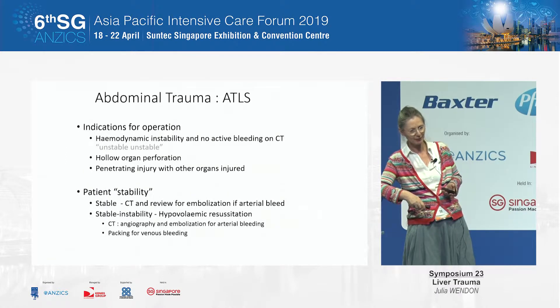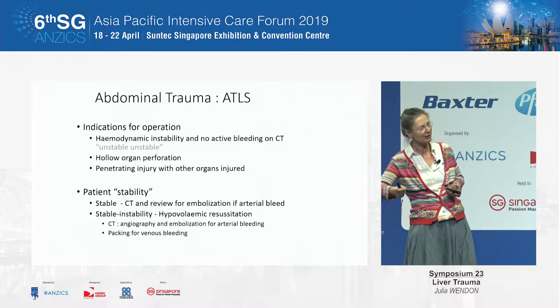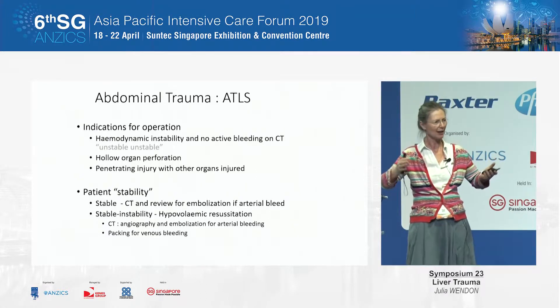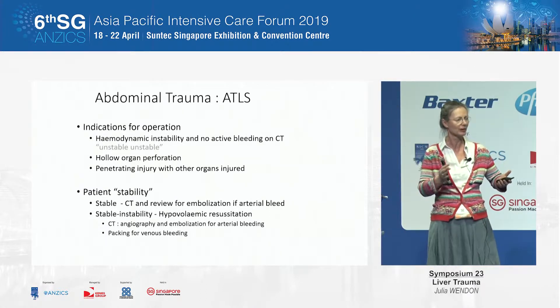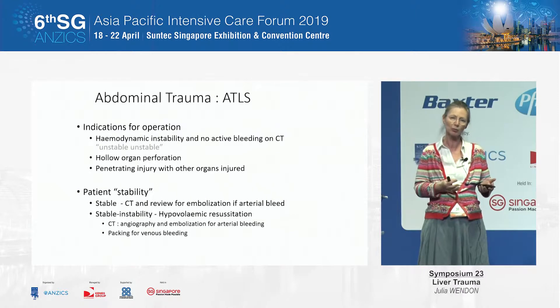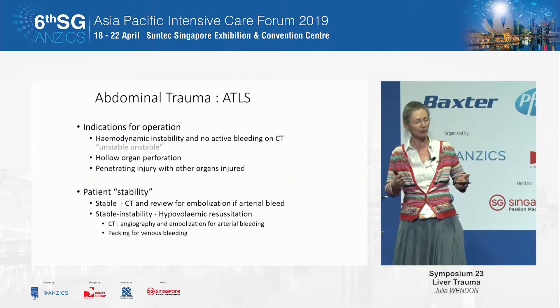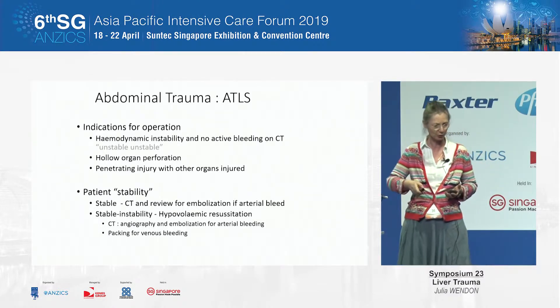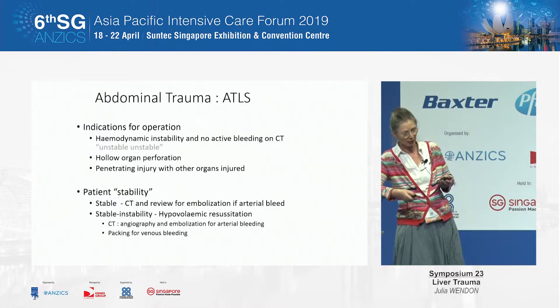If you're hemodynamically unstable with no active bleeding, or unstably unstable with a penetrating injury, you are likely to need an operation. If, however, you are stable, then you go to CT and you get embolized. The more difficult ones are the unstable-stable cases. The shift is definitely going more towards CT and angiography. Our CT scanner is in the middle of the ED — all our trauma calls are now called in the CT scanner, and that allows us to get imaging as we're resuscitating. That's really improved our ability to do non-operative intervention.